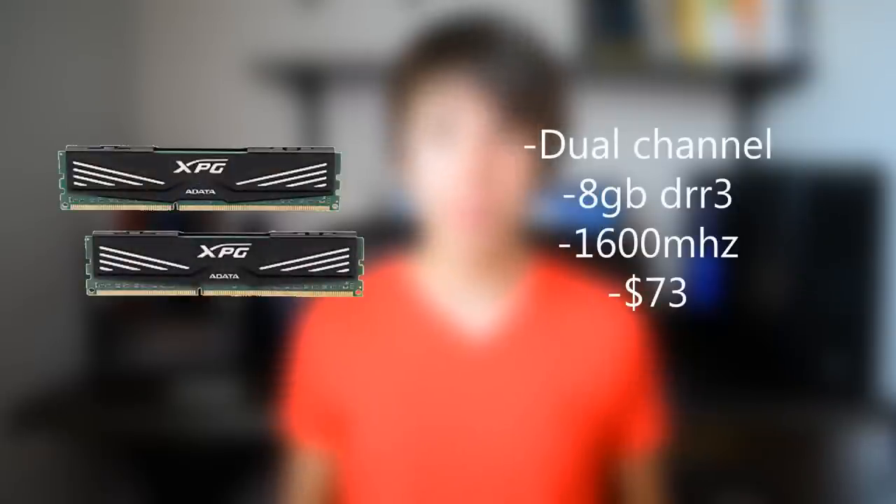For the RAM I chose the ADATA XPG V1 8GB RAM set. This is a dual-channel RAM set by ADATA, and I always recommend it for its price point. For $73 this is a very solid RAM set to go with if you're building your gaming PC for the first time or if you're on a budget.